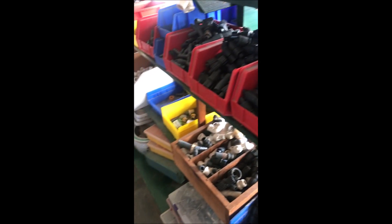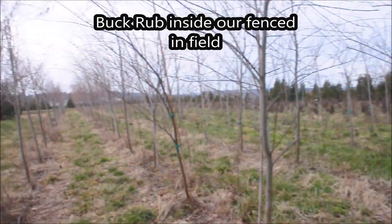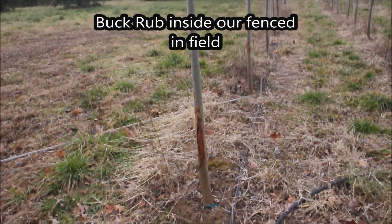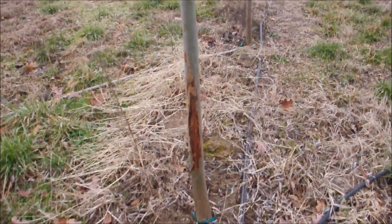We also trade trees and shrubs for PVC plumbing supplies.